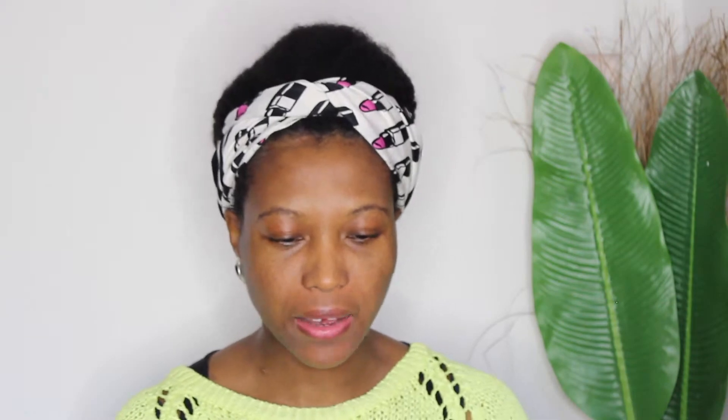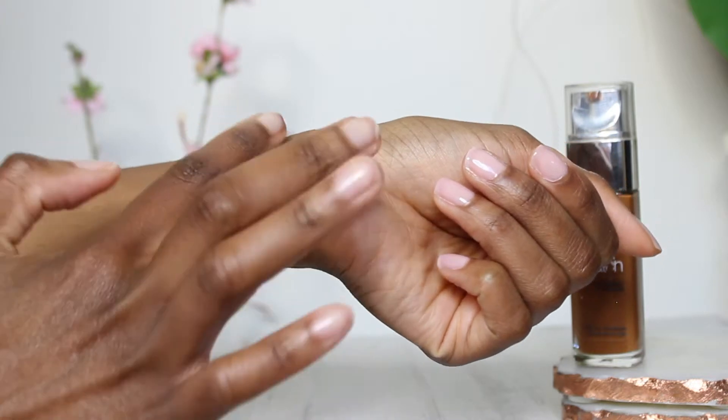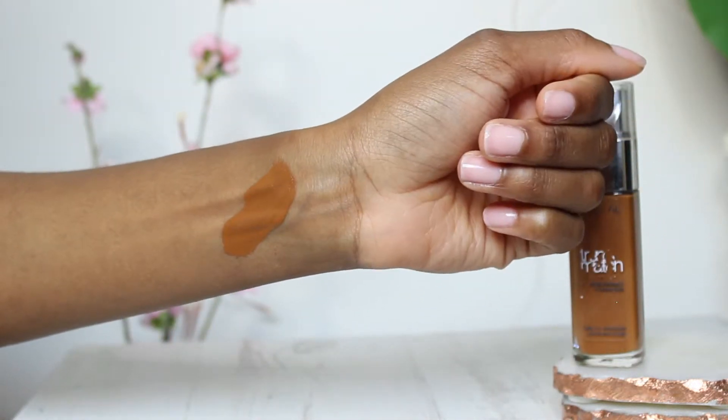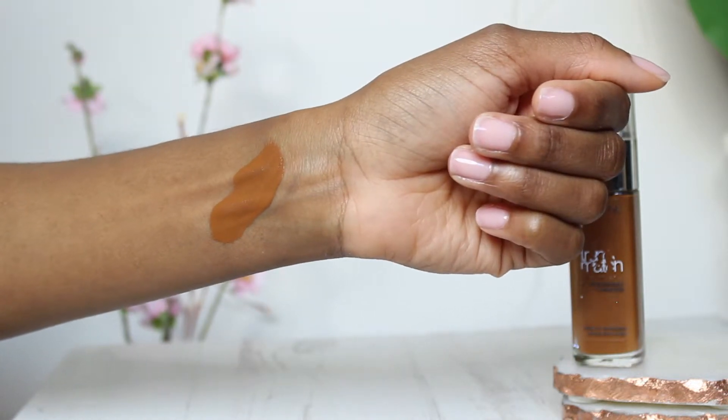Next we have L'Oréal True Match in shade 8N Cappuccino. I think they had some in-between shades as well — like 8G which is the golden 8 — but I can't find it anywhere in UK stores, which is pretty annoying.